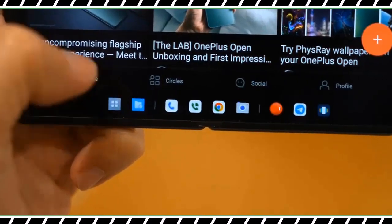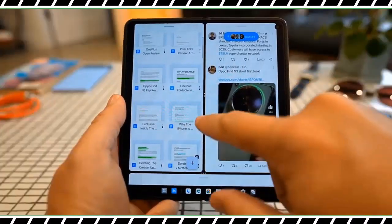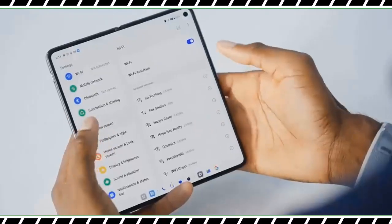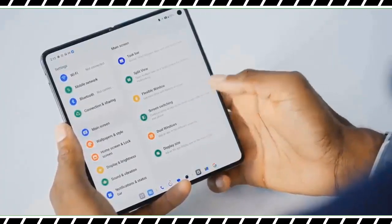On top of that, OnePlus is offering a special $200 trade-in credit for the life of the phone, which effectively keeps the cost at $1500. There is no other notebook-style foldable phone that impressed me more this year than this one. Thanks for watching, see you in the next one.